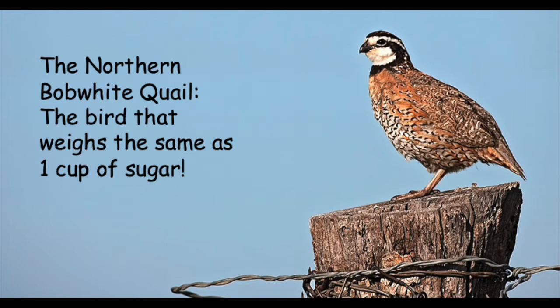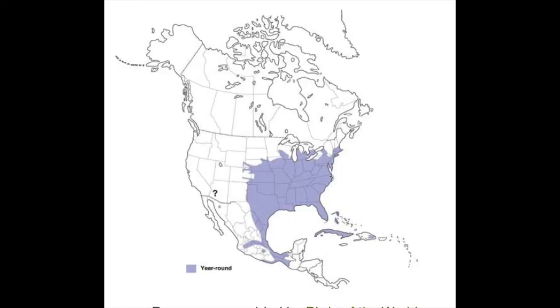The oldest recorded Bobwhite quail was six years, five months old. Northern Bobwhite quail like to live in brushy areas such as roadsides and wilderness. Their range goes from southern Michigan down, taking up all of the southeastern states, down to eastern Mexico and even to Cuba and Haiti.